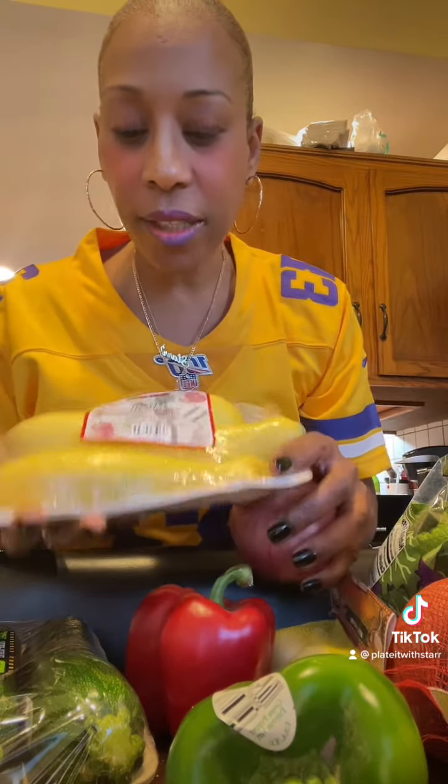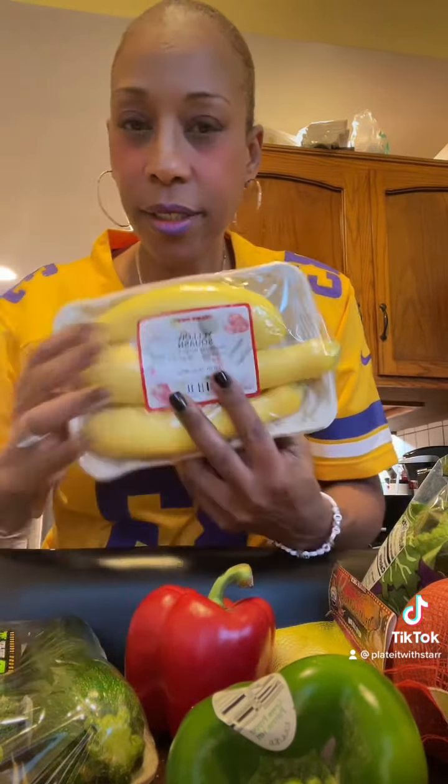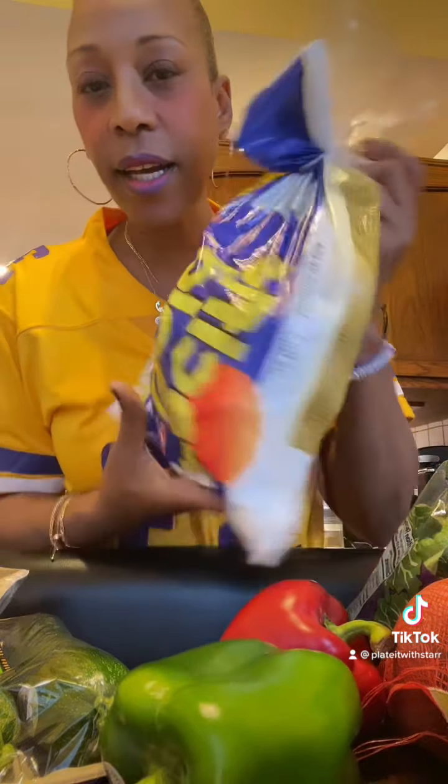You can't forget about your veggies, because you're going to be doing a lot of eating — turkey, dressing, all that — but you've got to get in some veggies. I love Trader Joe's zucchini; I also got the squash, red onions, and some garlic.